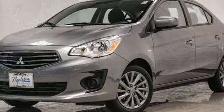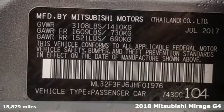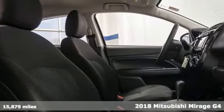It's a 2018 Mitsubishi Mirage G4. Find your own lane in a Mitsubishi. You'll look forward to every drive with features like these.